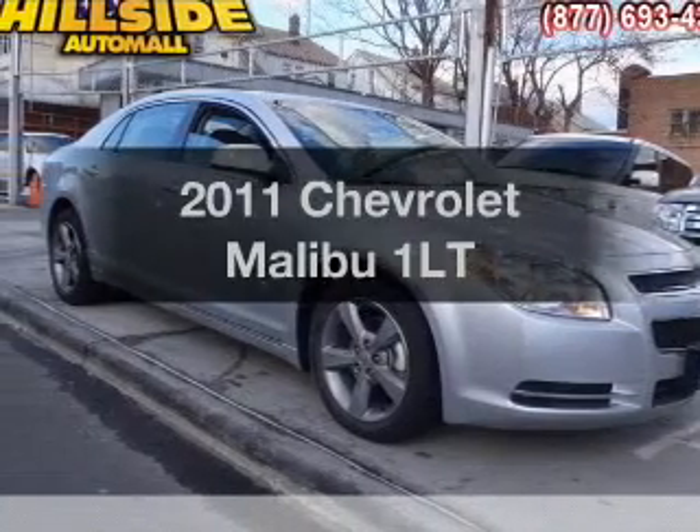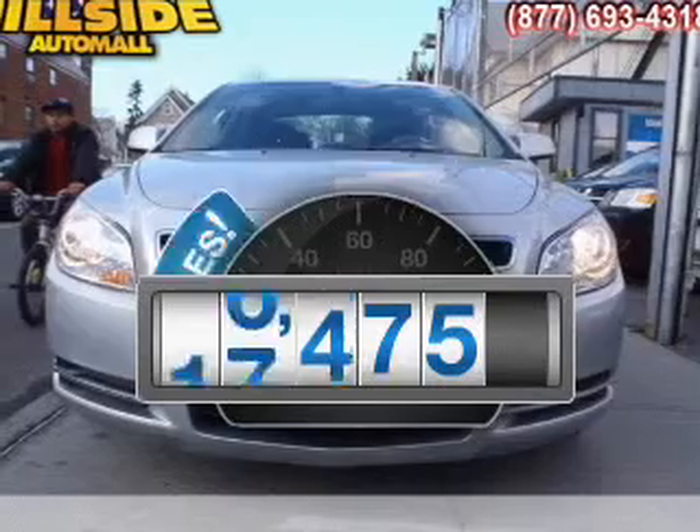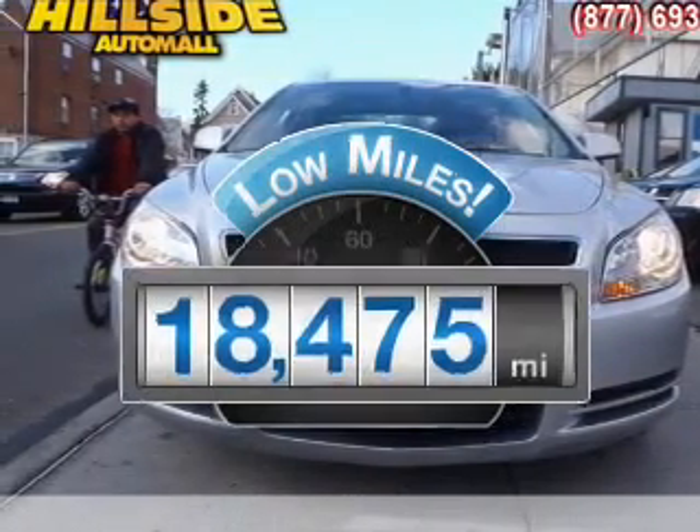Presenting the 2011 Chevrolet Malibu — this is the set of wheels you've been looking for. Low mileage is an important factor in your purchase, and this vehicle delivers a low odometer rating.